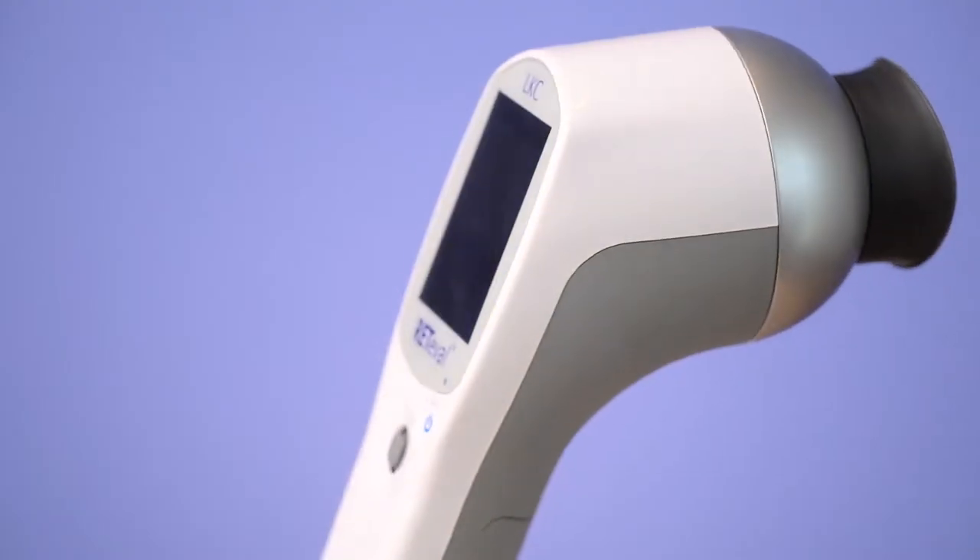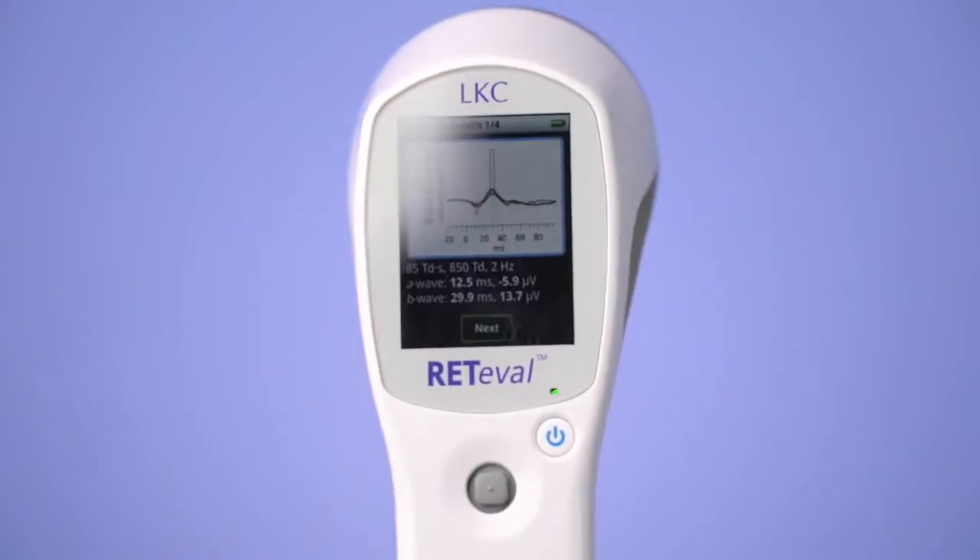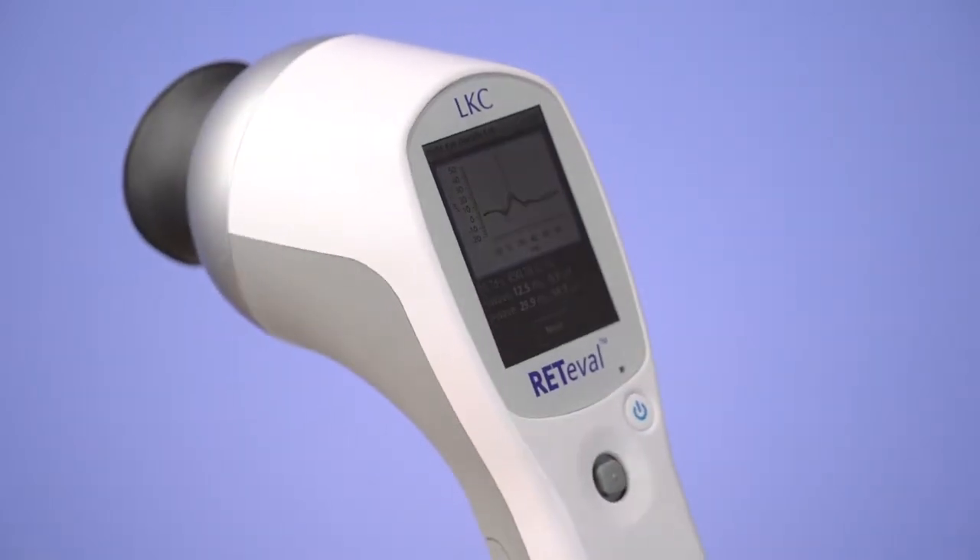I'm Dr. Kalatbari. My practice is Eye Care in Surgeons of Charlotte in North Carolina. I'm a cataract refractive surgeon and have been using ERG in my practice for over six years and Reteval for three years.